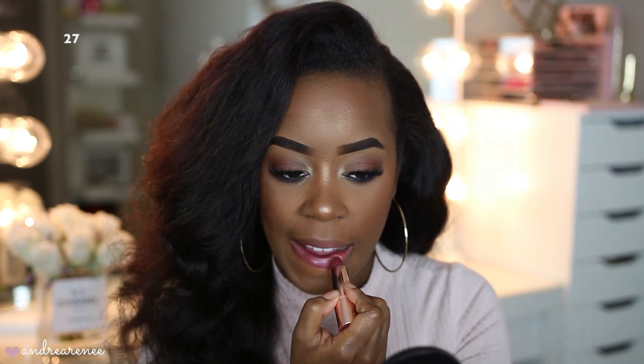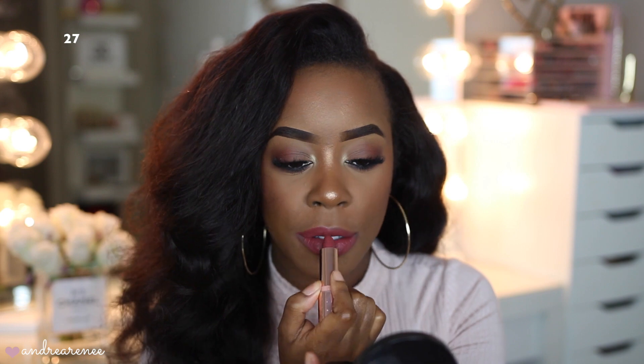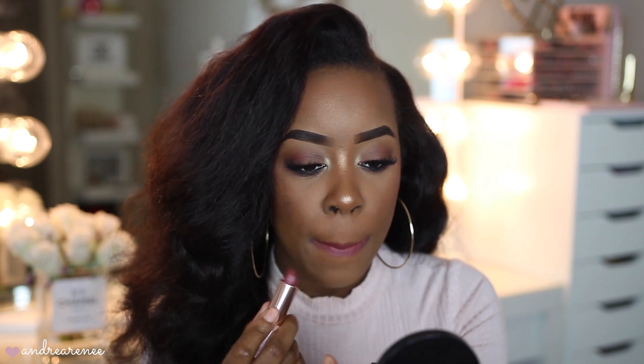The last one I picked up is the shade I have on my lips right now — shade 27. It's described on the website as a deep plummy beige. I do like it; I love how deep the shade is, and this is also one of my favorites that I picked up.